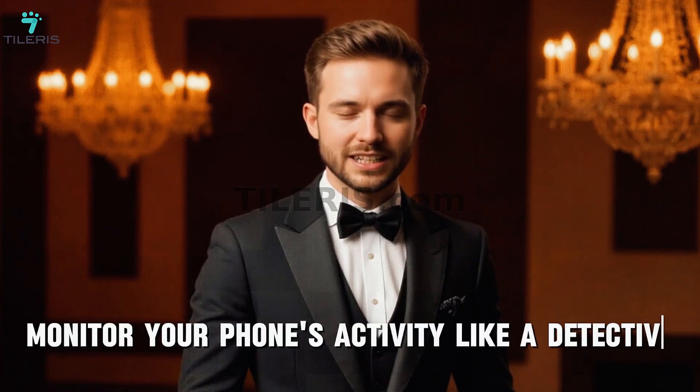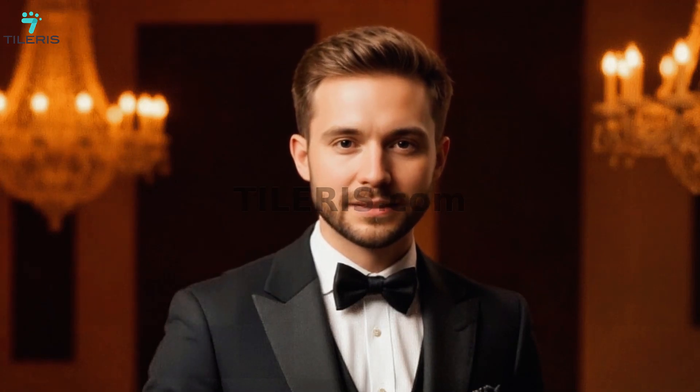Third: monitor your phone's activity like a detective. Periodically review your phone's battery and data usage statistics. If an app you rarely use is suddenly draining a lot of battery or consuming abnormal amounts of data in the background, it could be a sign of hidden malicious activity. Watch for strange behavior — does your phone suddenly slow down, get unusually hot, or show weird pop-ups? Are there calls or texts in your history you didn't make? These can be indicators something is wrong. Also regularly check your bank and credit card statements for unauthorized charges — catching small fraudulent transactions early can prevent bigger financial headaches.